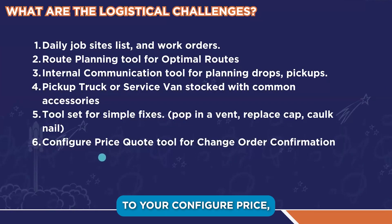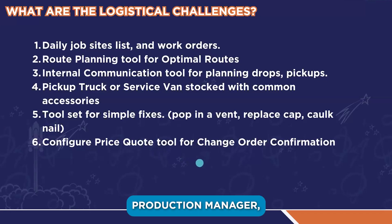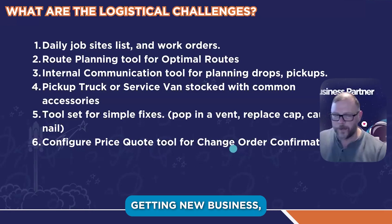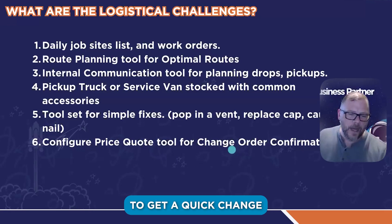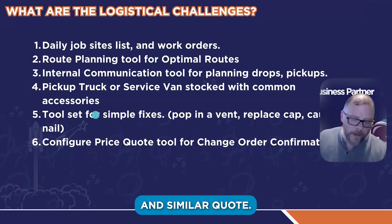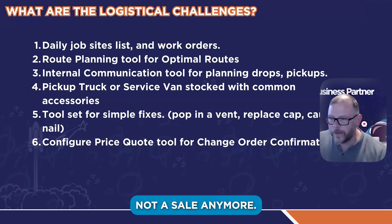If they're going to be helping with change orders, they should have access to your Configure Price Quote tool and some quick training on it. If they don't, this falls back to the production manager. Don't put it back on sales because sales is busy getting new business, but someone needs to be able to get a quick change order done. You can do change orders in Arrivy or in SumoQuote. Put this on the production side because it's not a sale anymore — it's a change order.